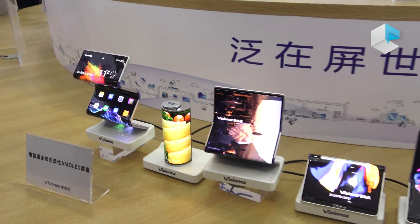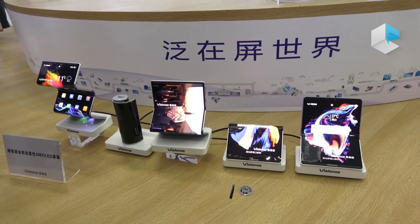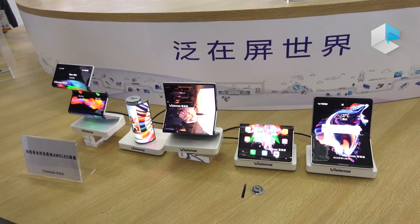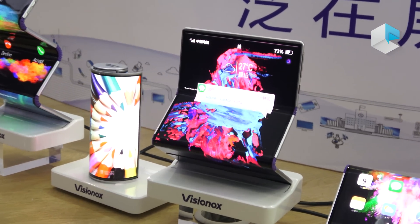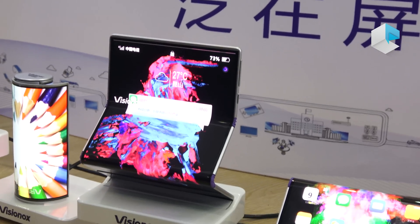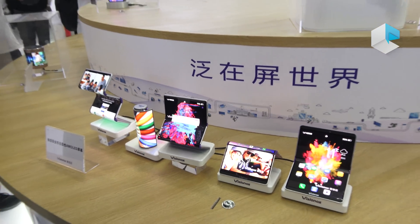Currently, people are wondering about how many times foldable smartphones can be folded. At Vision OX, we can do 300,000 times folding. And because of the PI coating, the outside fold can bear the strength.